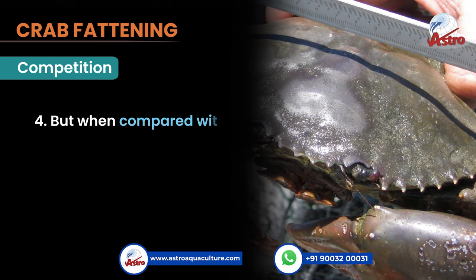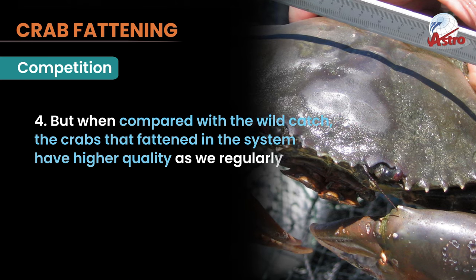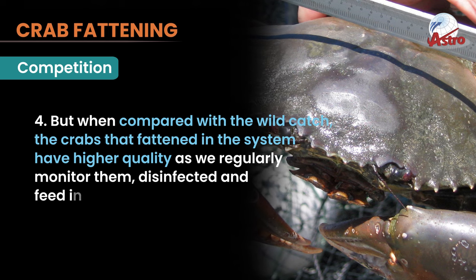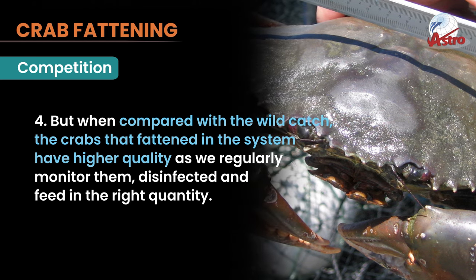But when compared with wild catch, the crabs fattened in the system have higher quality, as we regularly monitor them, disinfect them, and feed them in the right quantity.